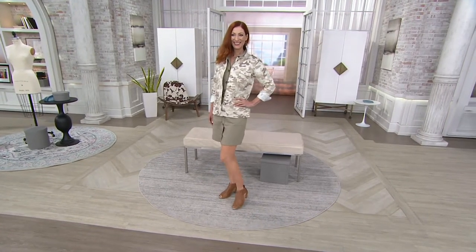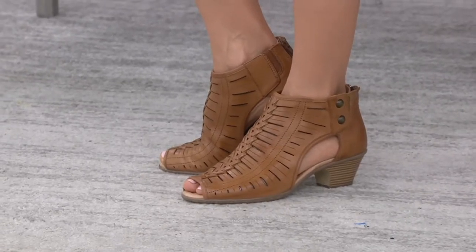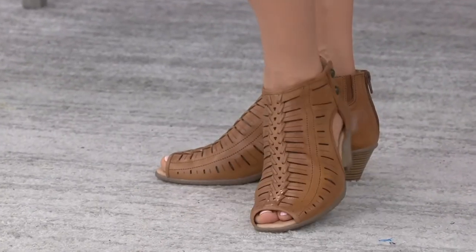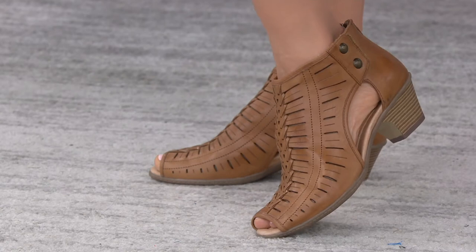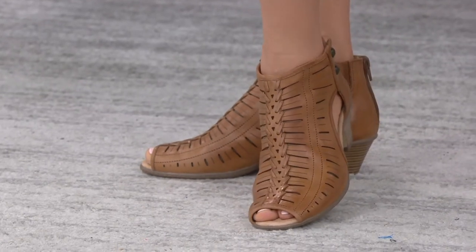Here we go. I'm going to dive right in while I'm putting my shoes on. We've sold 30,000 of these, first of all, and it's called the Vicki. We have medium and wide widths, whole and half sizes, 5 through 12.